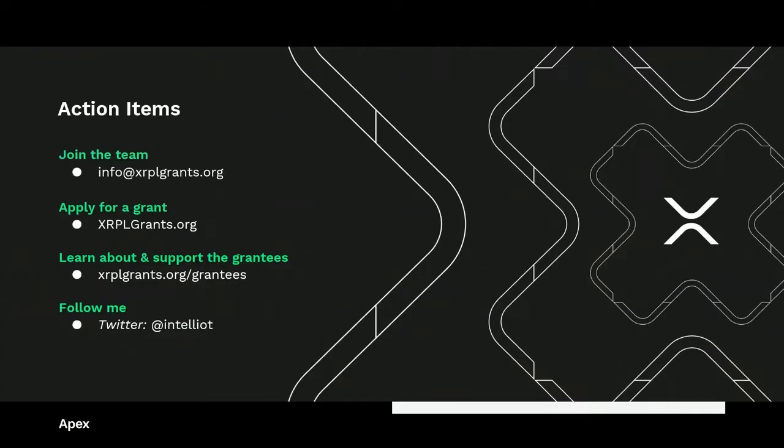Is anyone interested in applying for a grant, talking with us about being a judge, or joining the team? If you're joining us virtually, type something into the chat. Think about whether you'd like to apply for a grant — talk with Matt Hamilton or myself about your idea. We've been on the Twitch live stream taking Q&A there and we'd be happy to give you our thoughts. Please subscribe to our email list — you can find the box at the bottom of xrplgrants.org. And get started working on your application.